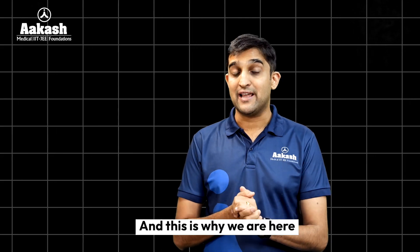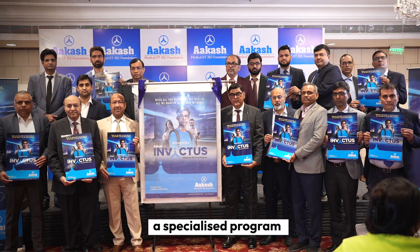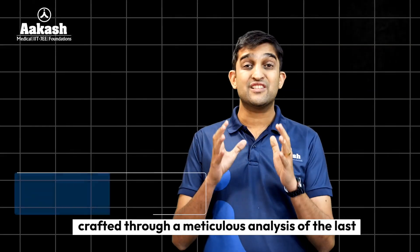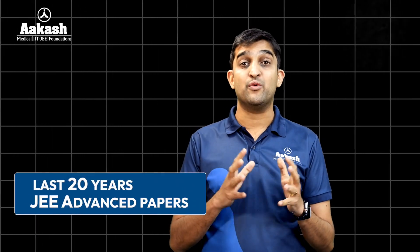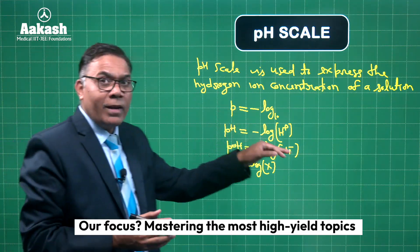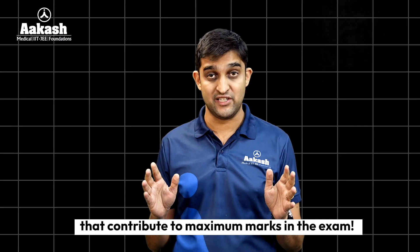And that's why we are here. At Akash, we have designed Invictus — a specialized program crafted through meticulous analysis of the last 20 years of JEE Advanced papers. Our focus? Mastering the most important topics that contribute to maximum marks in the examination.